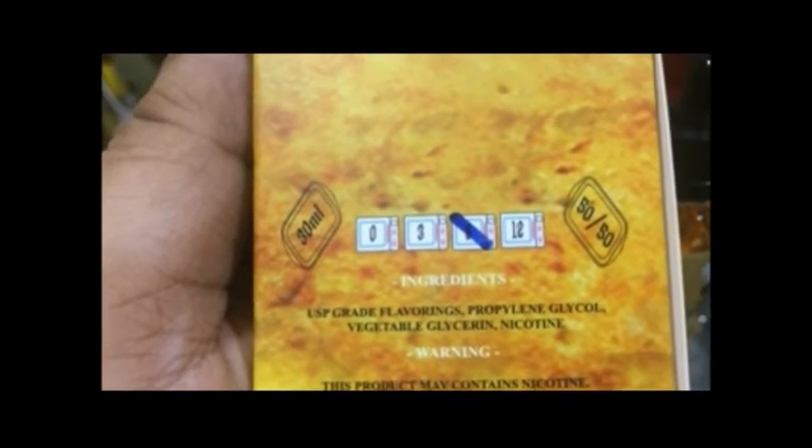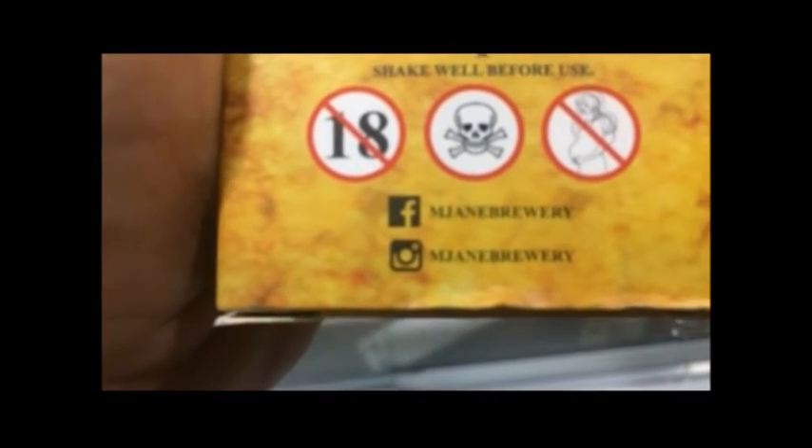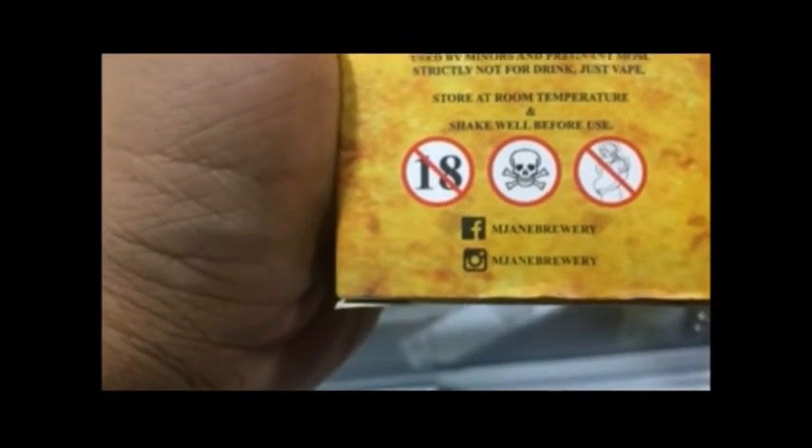The Patisserie comes in 0, 3, 6, and 12mg nicotine levels. You can find them on Facebook and Instagram — just go to them to order. It's 50 ringgit and it's awesome.